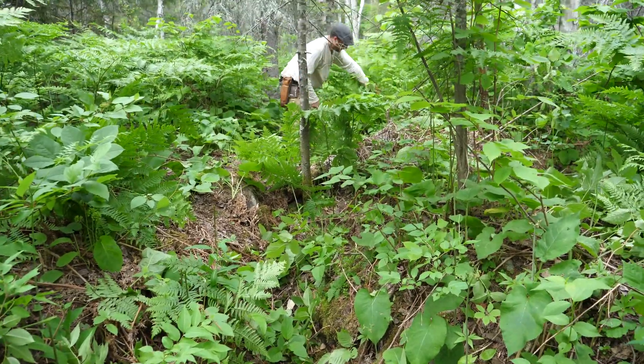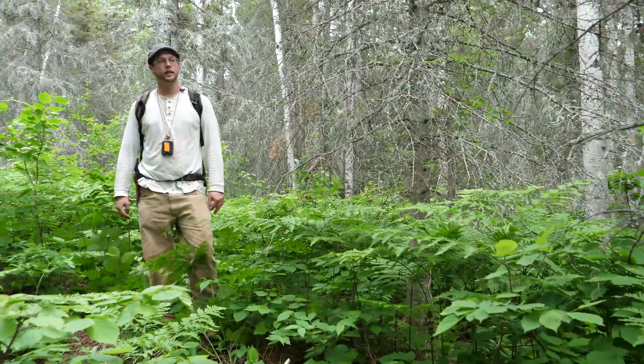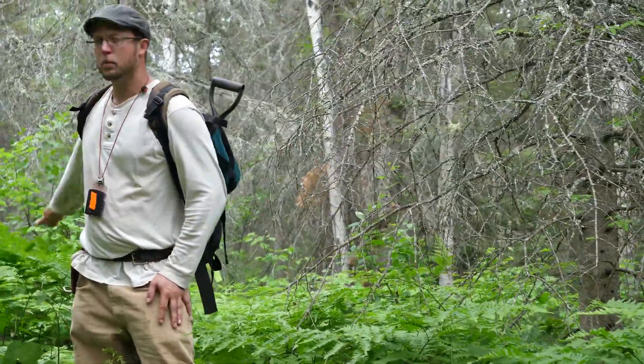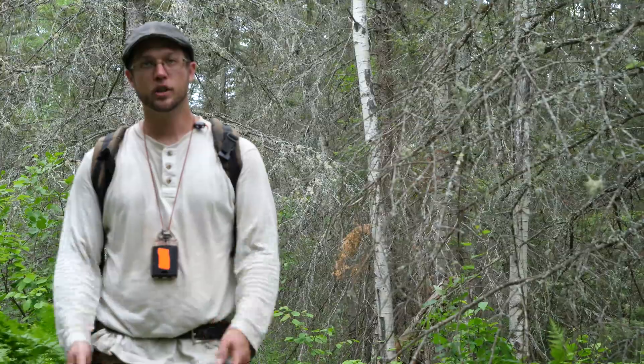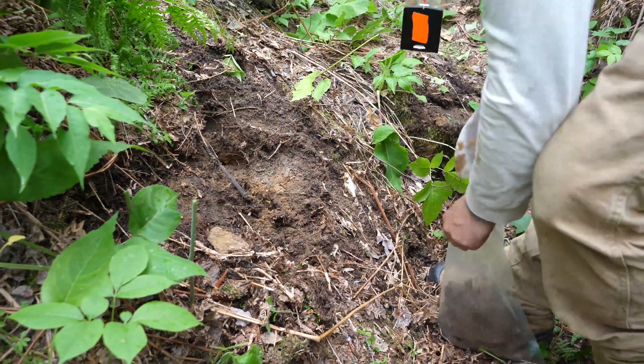It wasn't until later, when we were doing comparative analysis with the old maps, that I realized there's a wagon roadway — not a logging road, but a wagon roadway — pretty much transecting this thing perfectly. And from the amount of detritus in the bottom, it measures up at about a century of accumulation of debris. We sampled it and the samples were good, just like the rest of the ones around here.